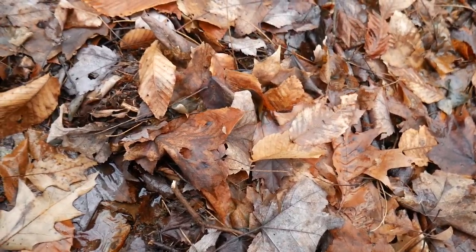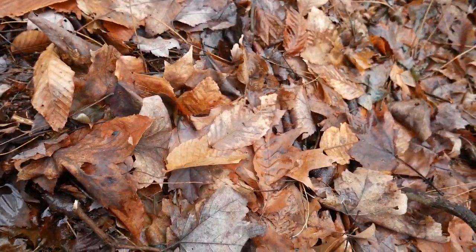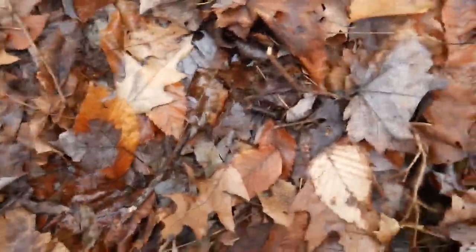This is a print right here. This is deep — that goes deep. That was pushed up and everything. Look at the wall — the wall. That's a print right there.